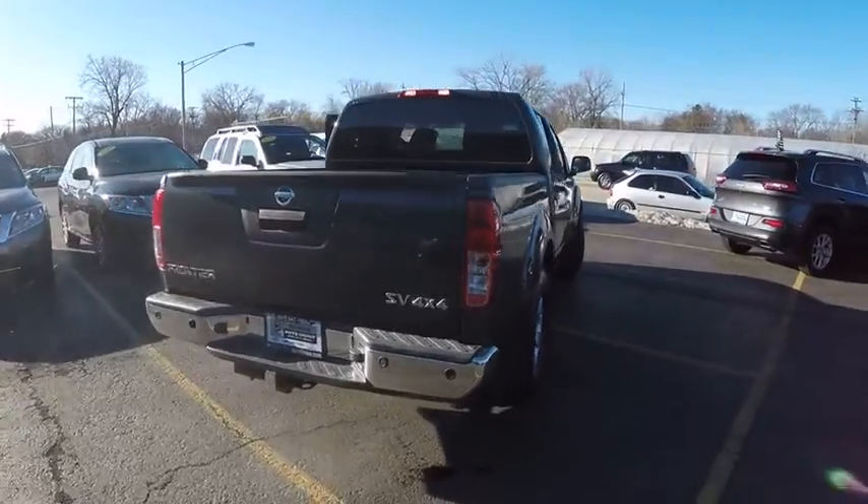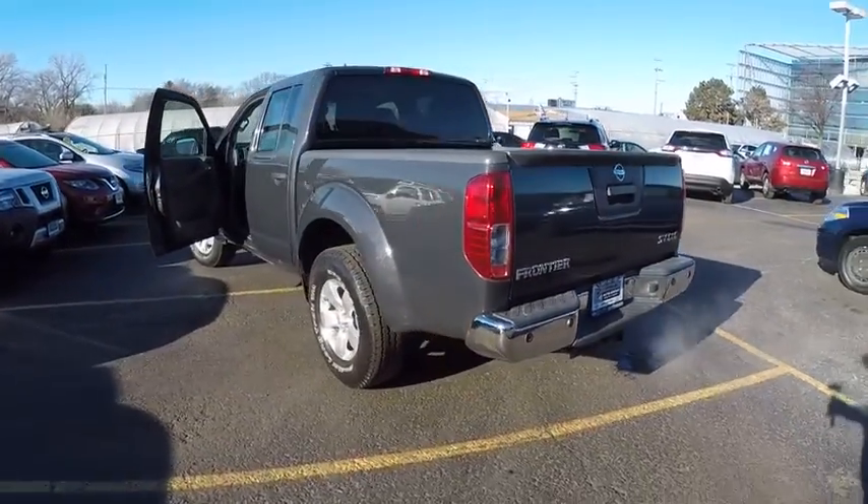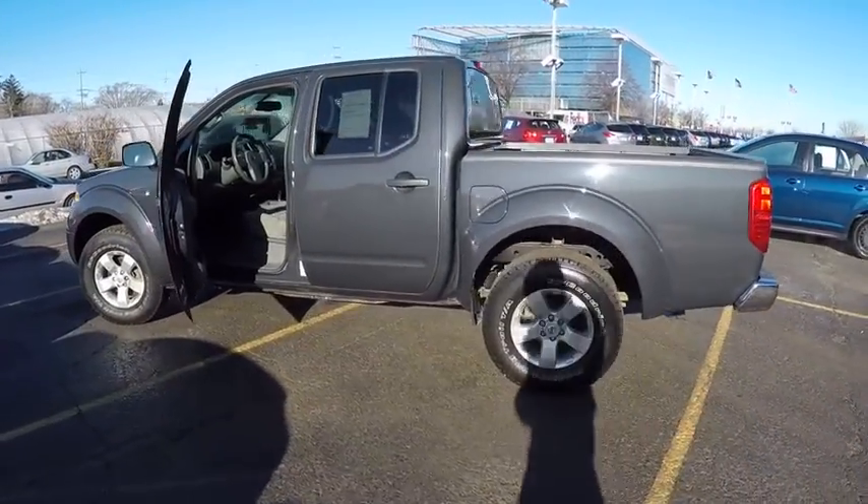This vehicle has less than 30,000 miles. Here are some of this vehicle's great options: traction control, air conditioning, dual airbags.